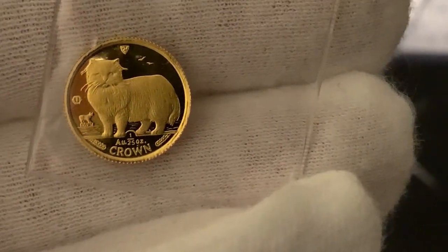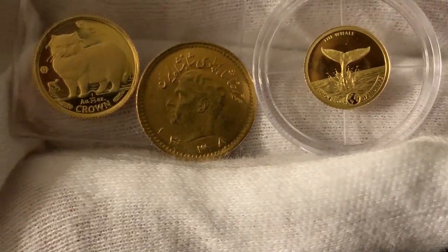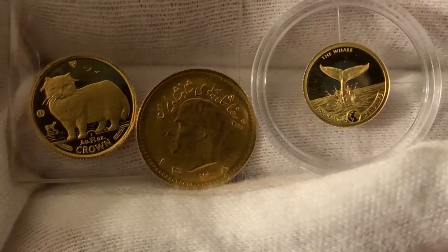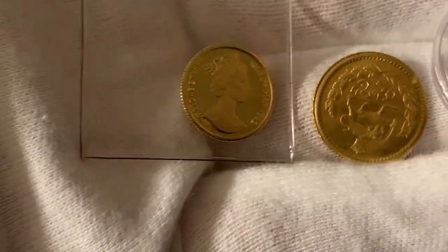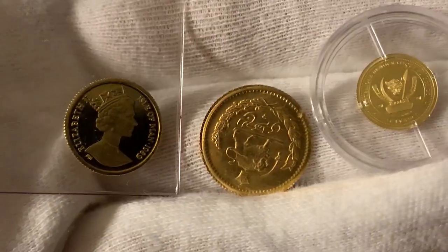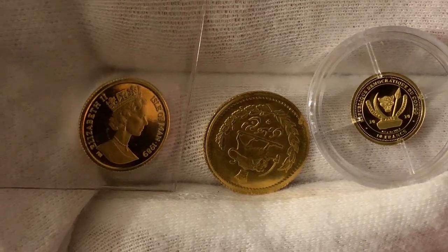Let me go ahead and get all three coins here together and try to show you both sides. I should have had better lighting, but I'll take a picture and give you some better light. Here we have the Isle of Man, the Iranian coin, and the Democratic Republic of the Congo.